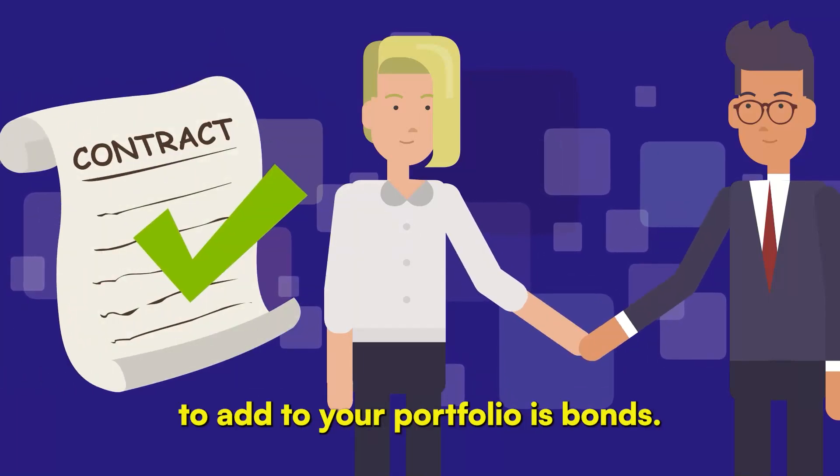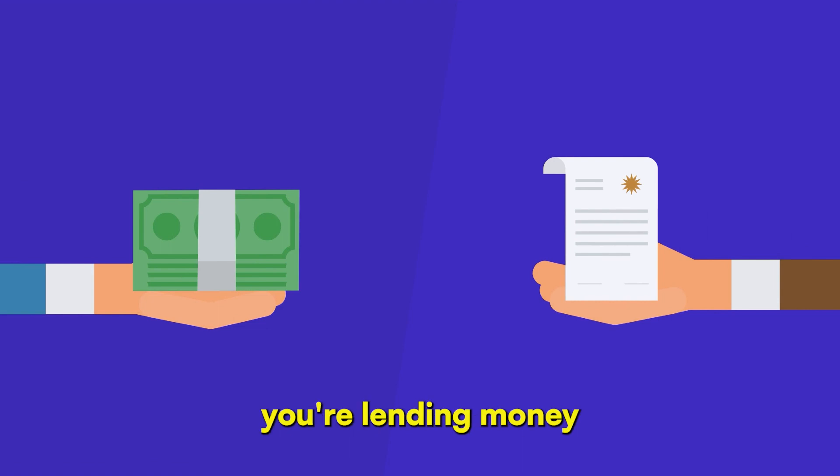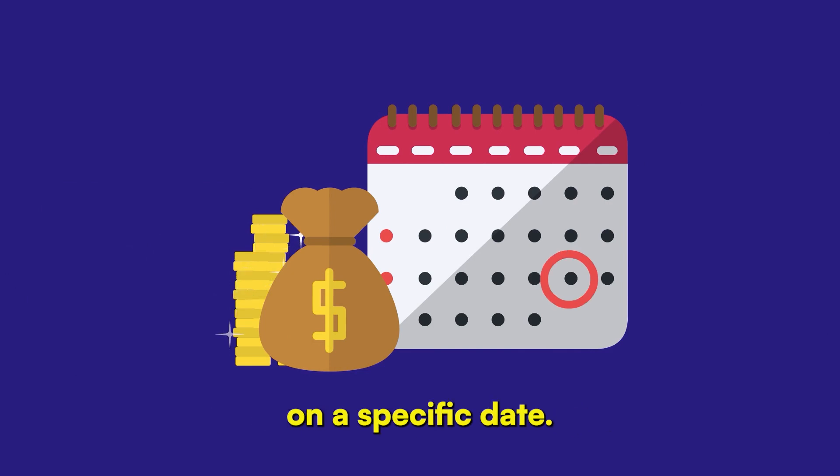One of the most traditional investments to add to your portfolio is bonds. Bonds are like loans. When you buy a bond, you're lending money, either to a corporation or the government. In return, they promise to pay you interest and return your money on a specific date.